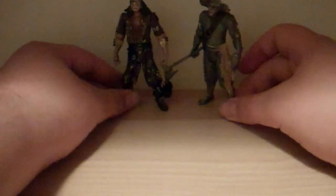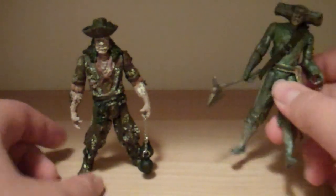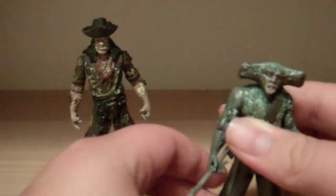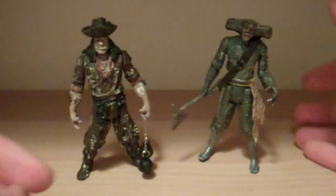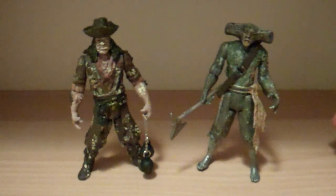So here we go. I really don't know how to say his name, so I'm just going to call this guy Hammerhead, because that's what he's based off of. These two are the most sought-after and rare figures of the Flying Dutchman's crew — the three-and-three-quarter-inch figures. They are very hard to find.